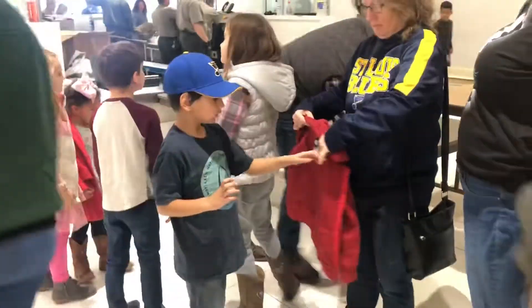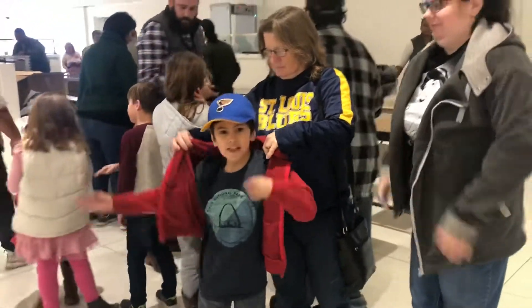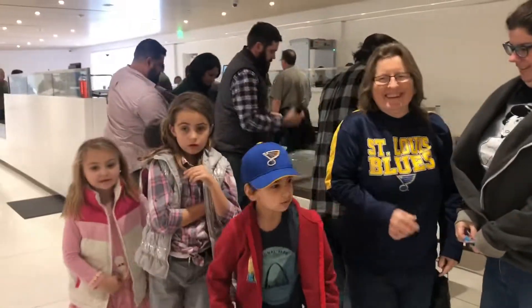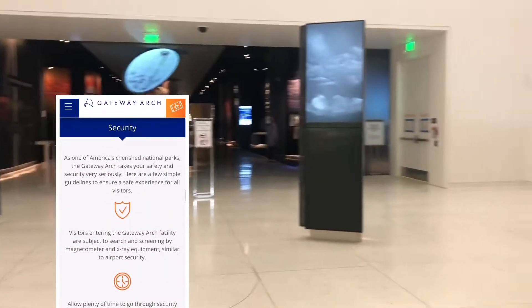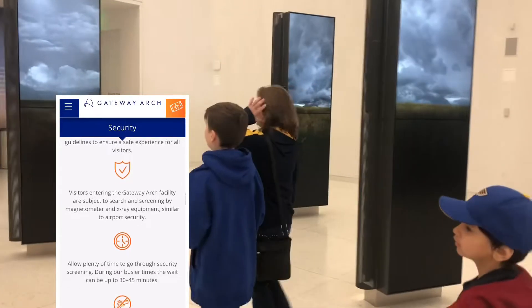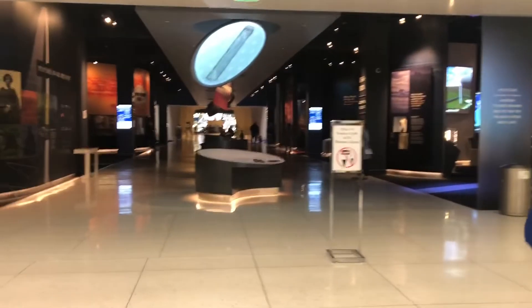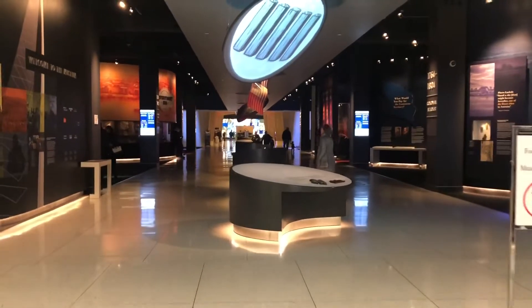You don't have to have a ticket to go through security, but you do have to go through security just to get into the free museum. Be sure to pack light — they also list everything that's prohibited on their website, so check that out so there are no surprises when you get there. It's very similar to going through airport security.